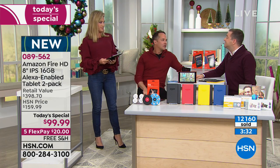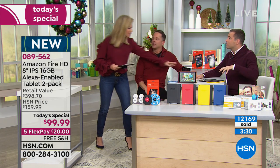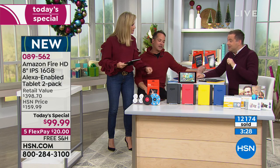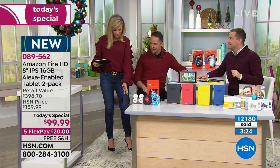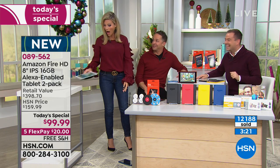With the Fire HD, it doesn't matter — those other tablets are very sensitive. With this, you don't have to be gentle at all. You saw the tumble test — nobody freaked out. That's real life.